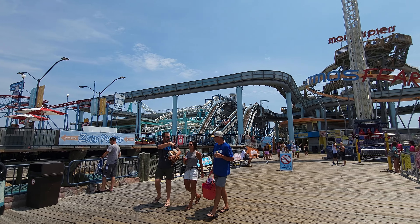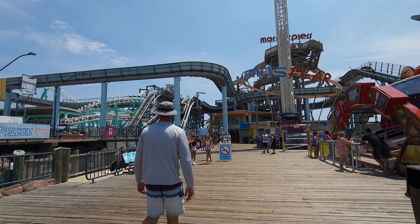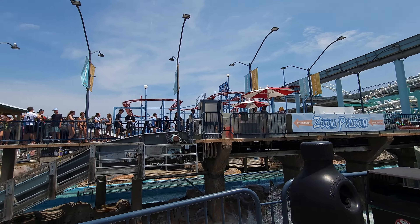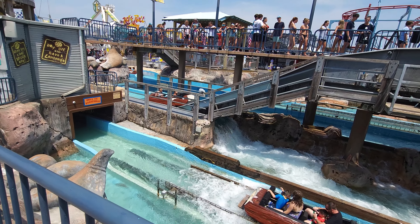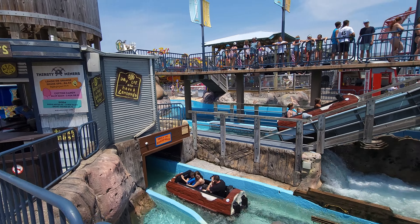Right here is the log flume — it actually has two drops. The one we're seeing right now, they actually drop through and then go underneath the boardwalk, which makes this one of the best log flumes in my opinion.